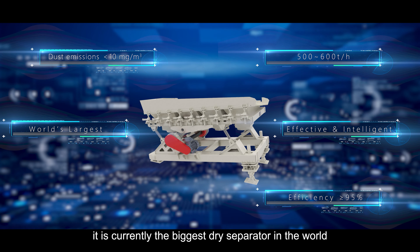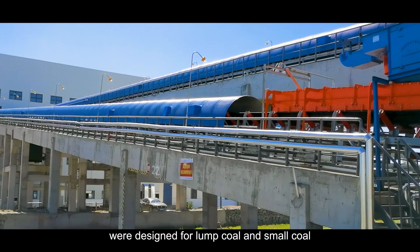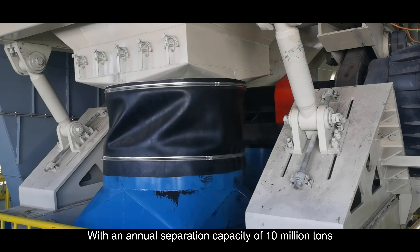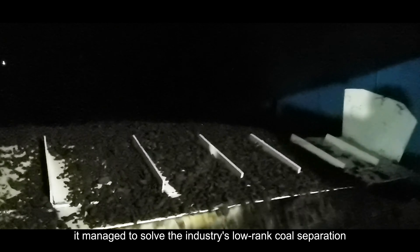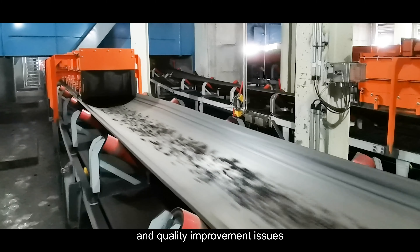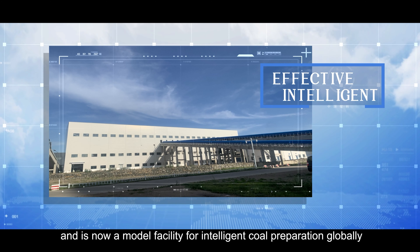it is currently the biggest dry area where two dry separation systems were designed for long coal and small coal. With an annual separation capacity of 10 million tons, it managed to dissolve the industry's low-ranked coal separation and quality improvement issues, producing positive separation outcomes, and is now a model facility for intelligent coal preparation globally.